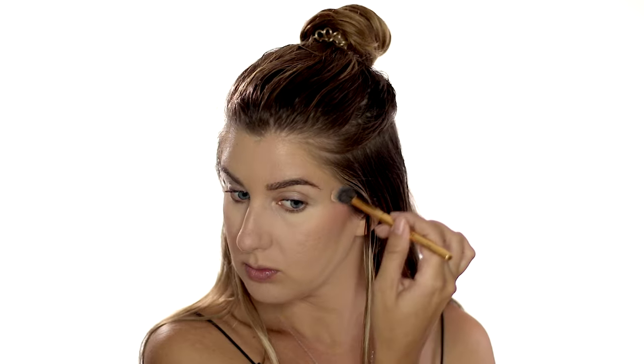Now I'm doing the same technique with my blush — just very light strokes and stippling it on as well. Now I'm finishing up with a highlighter. I don't have any acne scars in this area, so I can use a highlighter.